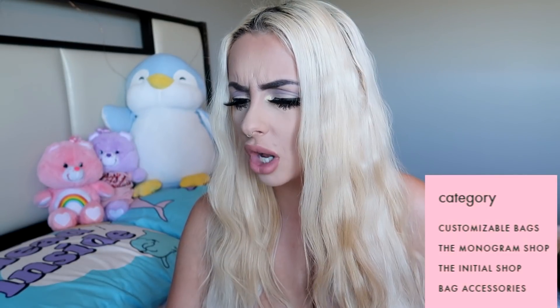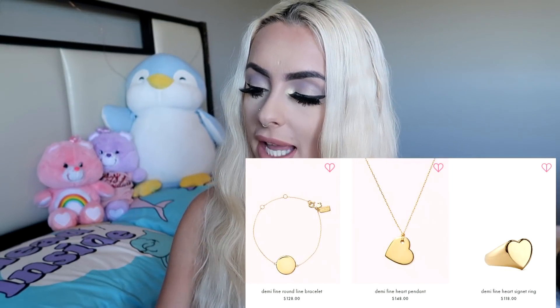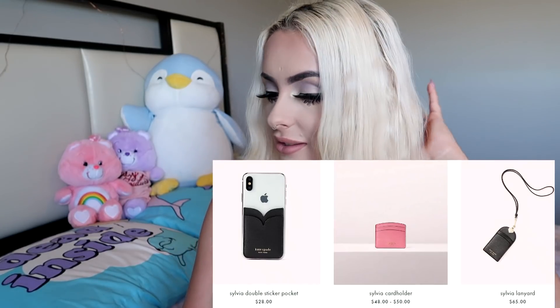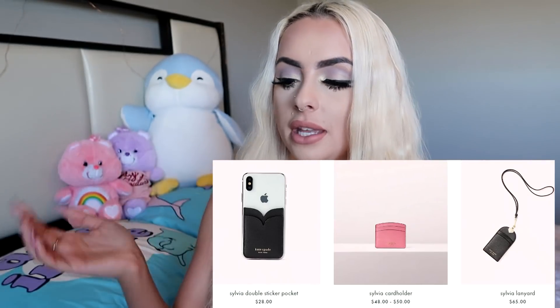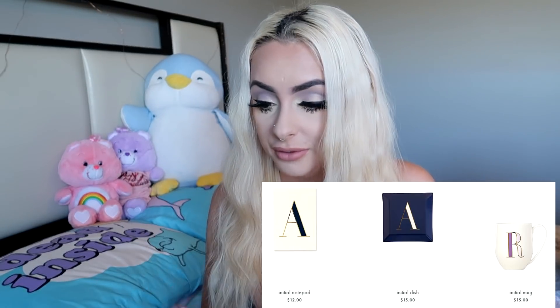Under the personalization section, we have monogram shop, initial shop, and customized bags. So they're kind of like blank jewelry items and bags that you can put your own initials or whatever you want on them. I think that's really cool that places do that — it's not just our design and you have to love it. Under the initial shop, we have notepads and mugs, and they're from $12 to $15.